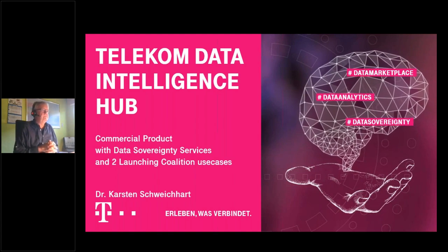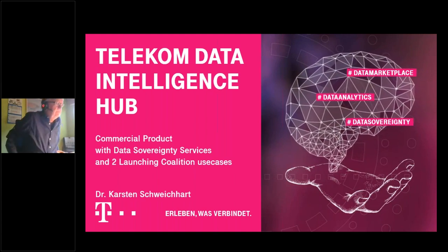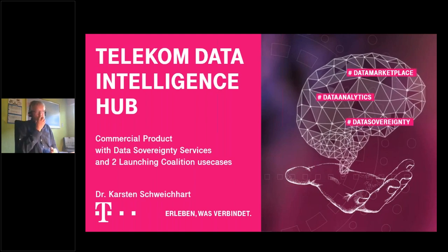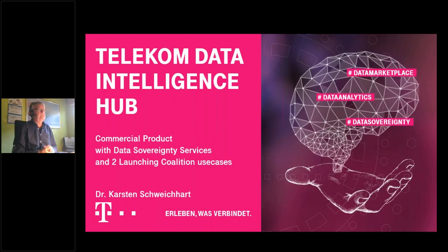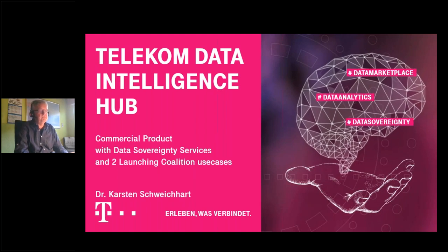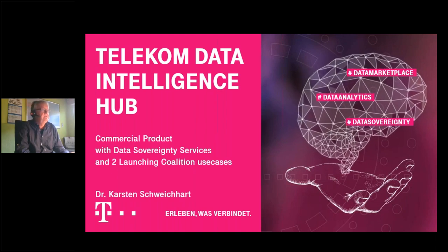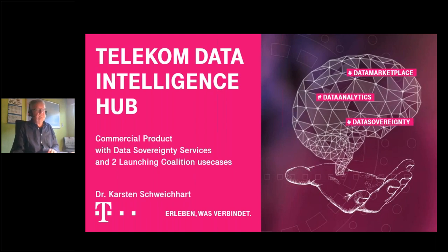A short overview of the Telekom Data Intelligence Hub portfolio. The key focus is data analytics — our goal is to support ecosystems and customers to do more and easier data analytic use cases. We provide data as a broker from data providers to data consumers, in a data catalog with or without marketplace functionalities, up to monetization capabilities. We also offer cloud workspaces — secure workspaces on demand within the cloud — already equipped with data analytic tools and libraries, and pre-configured analytics algorithms and apps.